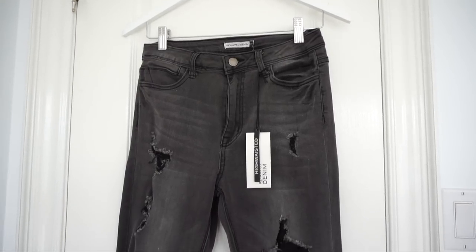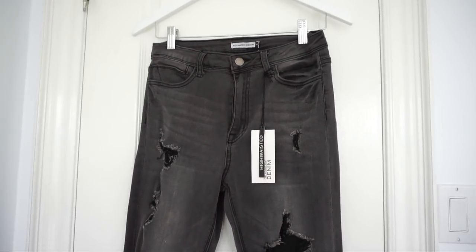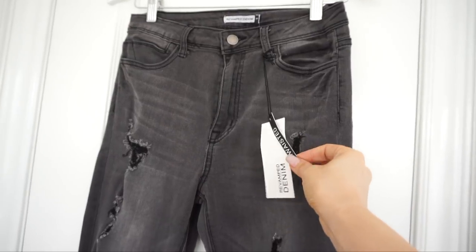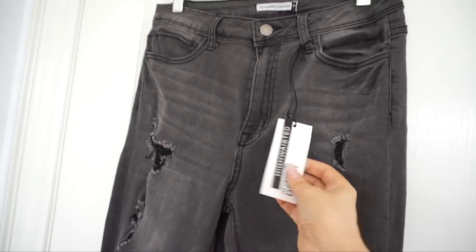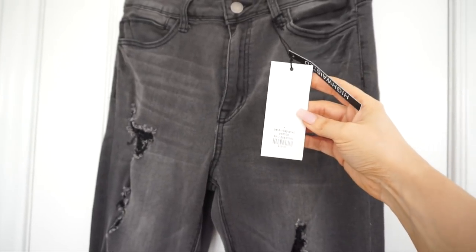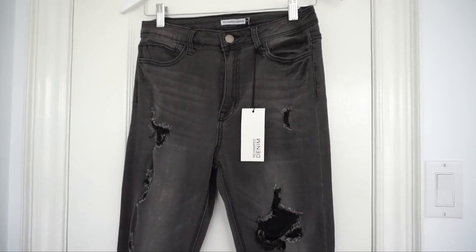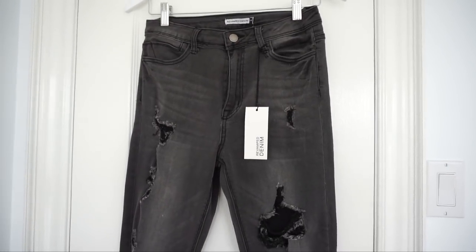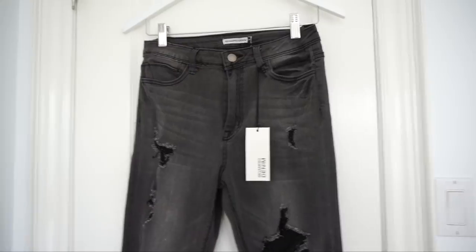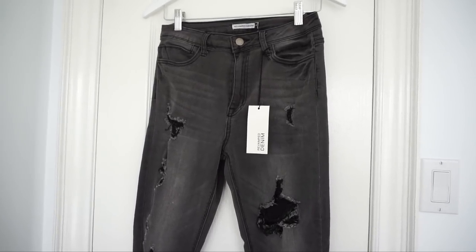I'm so excited to show you guys these jeans. I have been looking for a pair of black gray distressed rib jeans for so long, so when I got these I was really hoping they'd fit well. Sirens always has jeans that fit me so well. These are high-waisted at $29.99, which is a really good price for a great-fitting jean. I got a size 7, which fits me perfectly — it's the comfortable fit, not super tight, and you can really move in it. The fabric is so nice and stretchy. They also always have different promotions on their jeans, so look out for that.